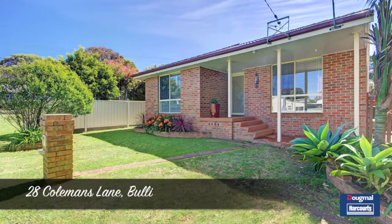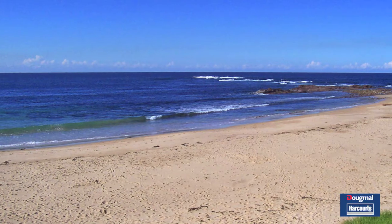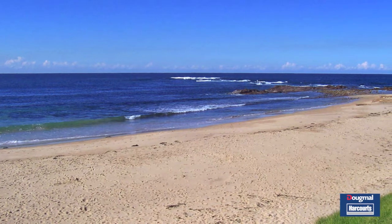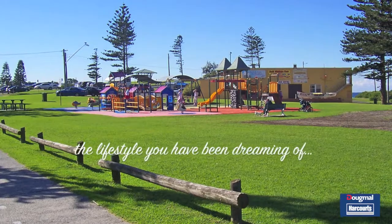Hello and welcome to 28 Coleman's Lane in the heart of Bulli Township, only minutes walk to their stunning five-star beaches, cycleways, cafes, schools, parks and the lifestyle you have been dreaming of.